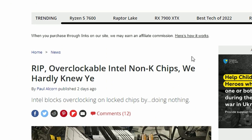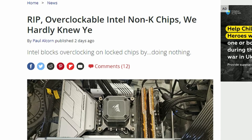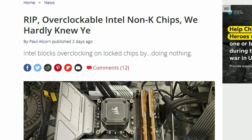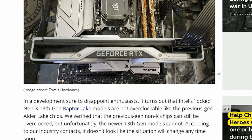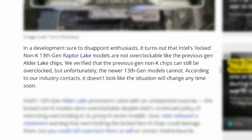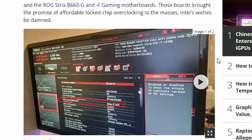Next up, Tom's Hardware is reporting that BCLK overclocking of Intel non-K chips is now blocked. The Intel 12th generation Alder Lake non-K models like the 12700 and 12900 non-K could previously be overclocked using BCLK overclocking — a feature supported by some motherboards. However, the 13th generation Raptor Lake CPUs don't support that anymore. Intel appears to have found a way to block it.